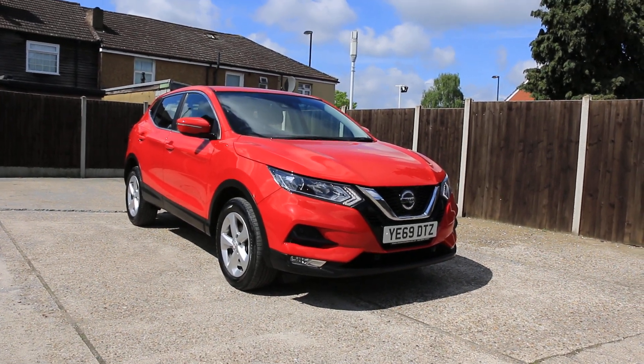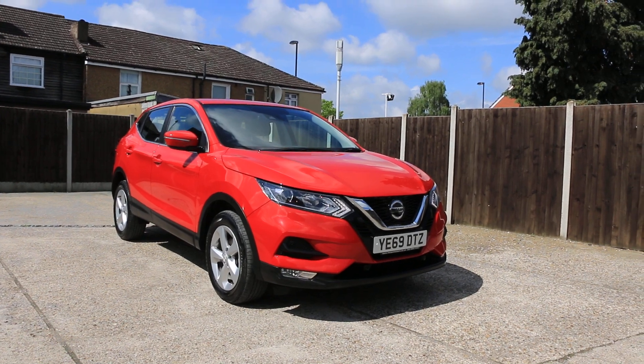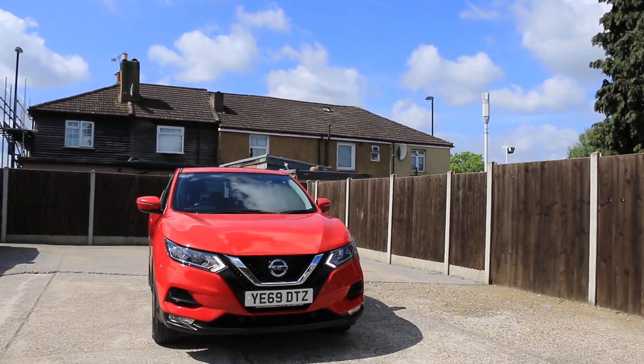Now available at McCarty Cars, Nissan Qashqai, 69 plate, 2019, red.